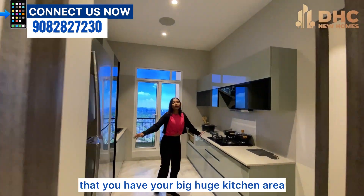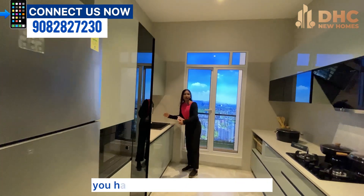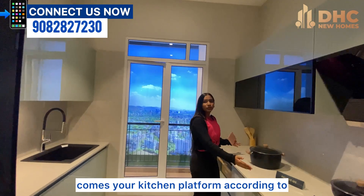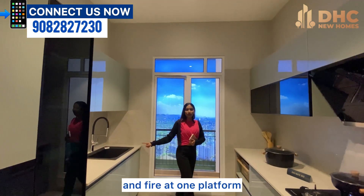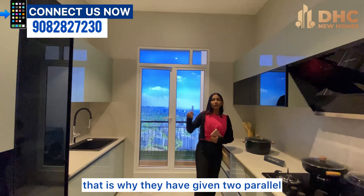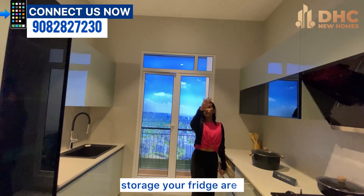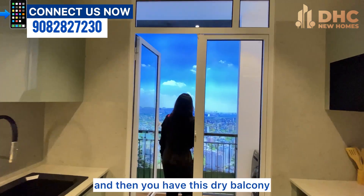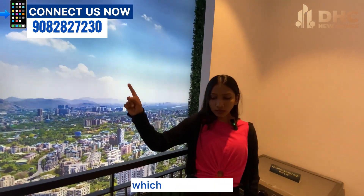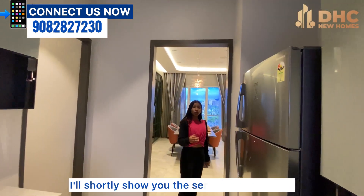Just opposite to the dining balcony, you have your big huge kitchen area. You have your sink space here, then comes your kitchen platform. They have given two parallel platforms so your sink and cooking fire are separated. Then comes your storage space, more storage, a fridge area, and a dry balcony which is a running balcony connecting to your service quarters.